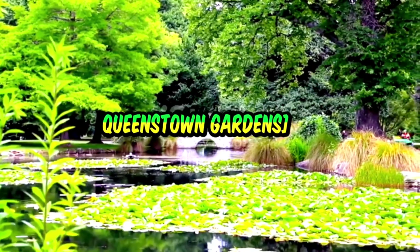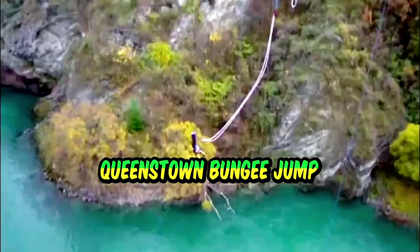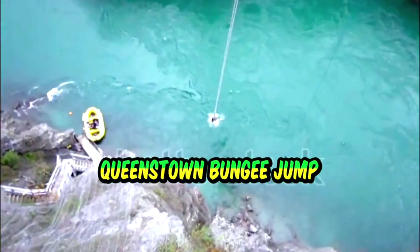Our adventure starts with an adrenaline-pumping river rafting experience on the Shotover River, Queenstown's most famous river. For just NZD 150, you can raft through narrow canyons, thrilling rapids, and stunning landscapes. It's an experience you won't forget.